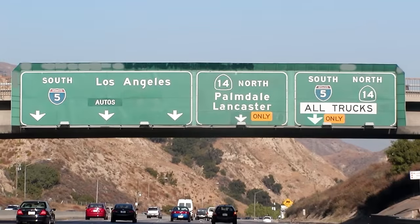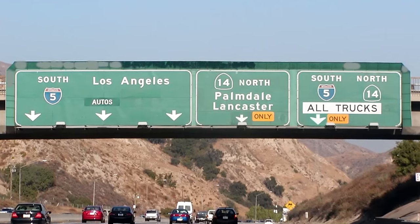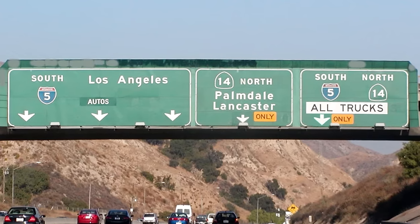Dylan sent in this photo of a freeway sign in California and was curious about the angled frame around it. This one's got me stumped — I've never seen anything like this, so if you know what it is, let us know in the comments.